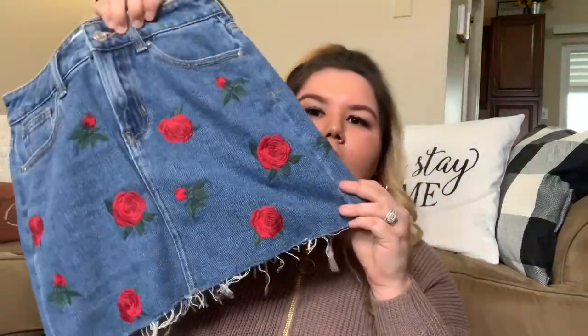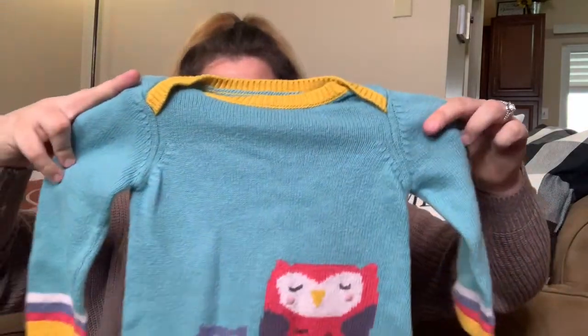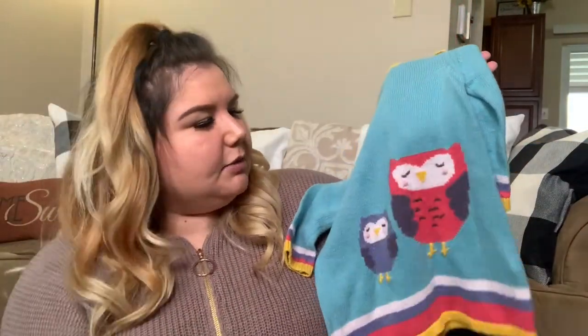This next piece is from PacSun. Normally I'd take this to Plato's, but I'm trying it online since Plato's is closed right now. It is a mini skirt but these roses are all embroidered on the front and the back, and it's got a raw hem. I'll let you guys know how it does — I don't expect to get a lot, maybe around 20 bucks. Size 23. The next piece is Baby Boden, 12 to 18 months — just a little sweater dress with adorable little owls on it. I heard that the appliques and big designs on the Baby Boden pieces go for a little bit more, so when I saw this I had to pick it up.